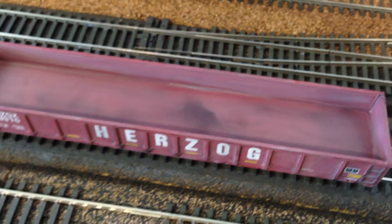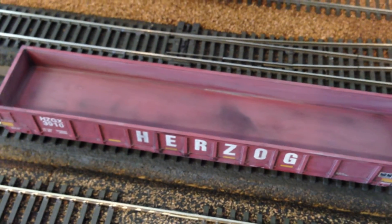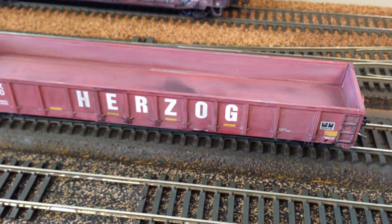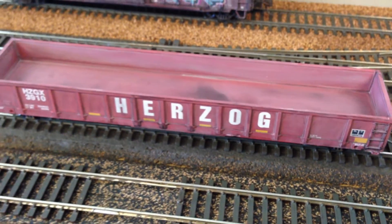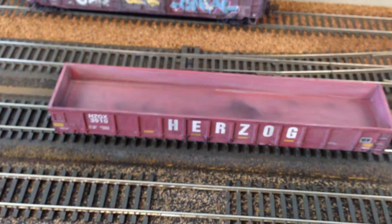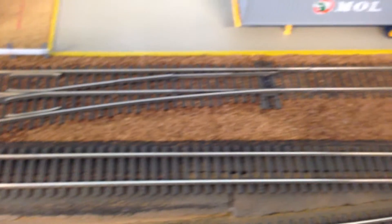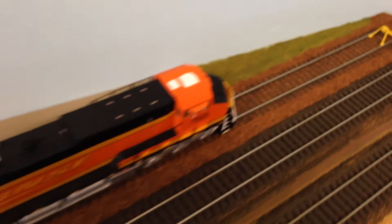Just a quick light weathering on the gondola so it doesn't look brand new. That's it for the rolling stock. The main mission over the weekend was to get the ballast done on this industrial area, which I did get completed.